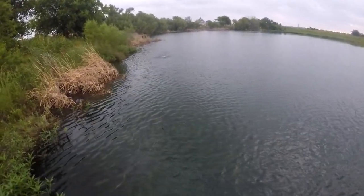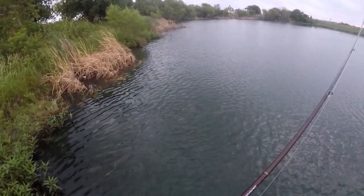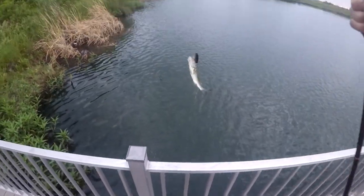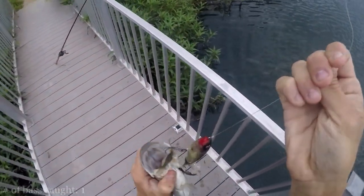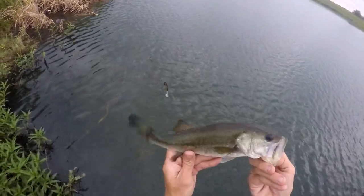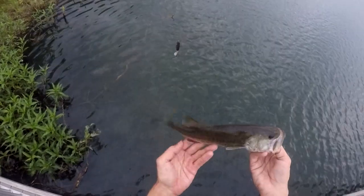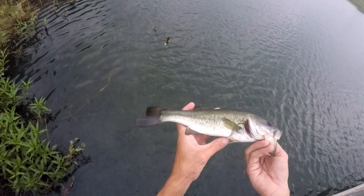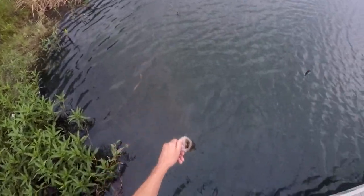There's one - little dude on the Whopper Plopper. I don't know what your little butt's doing eating that Whopper Plopper, but he went up there and grabbed it - he wasn't playing around, that's for sure. Long skinny one there. Don't catch many of them here like this. Most of them are pretty healthy.